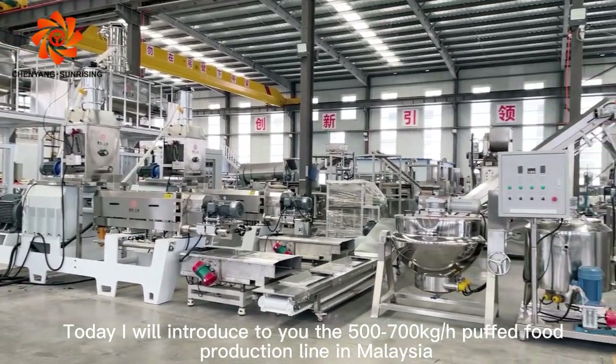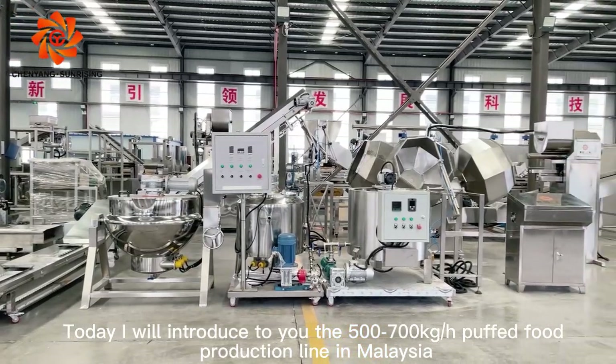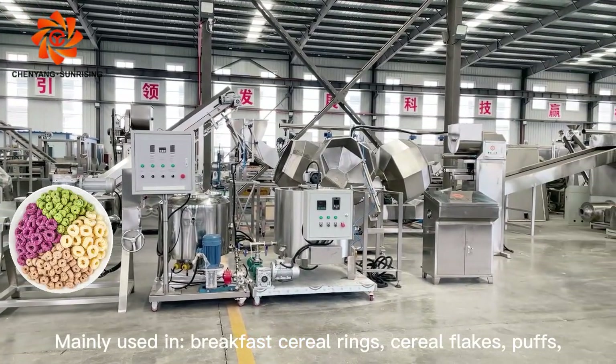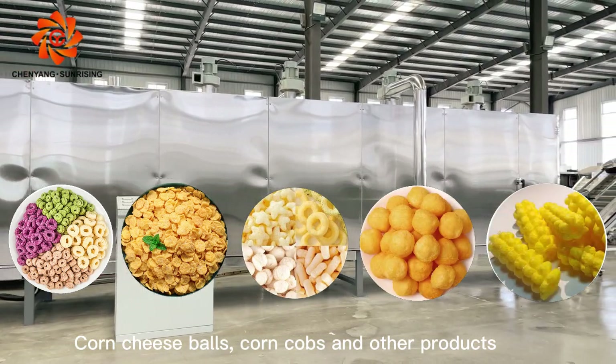Today I will introduce to you the puffed food production line in Malaysia. Mainly used in breakfast cereal rings, cereal flakes, puffs, corn cheese balls, corn carbs and other products.